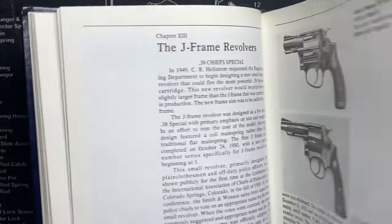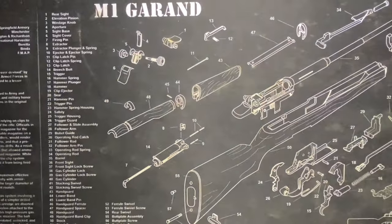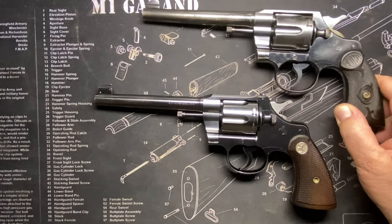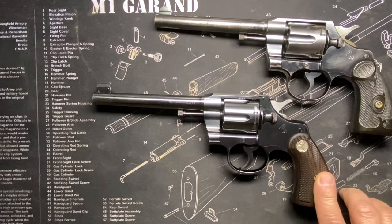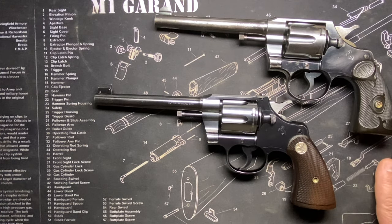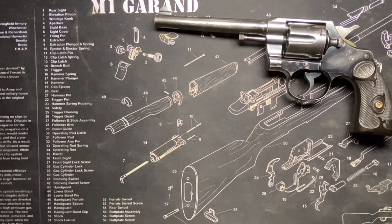I looked at the Smiths carefully and was poking around with them for the last few years in gun stores, but something kept bringing me back to my pair of Colts. I have a 1916 Army Special and a 1926 Colt Officers Model — I love these guys. They're the only Colt revolvers I have, so I decided to look hard and long into what Colt has to offer.